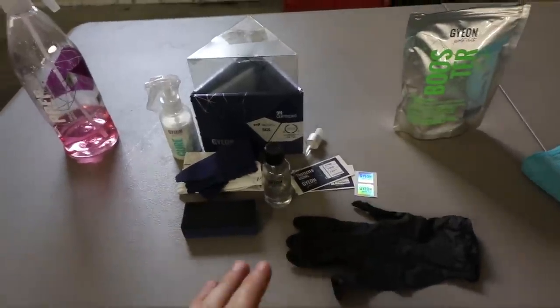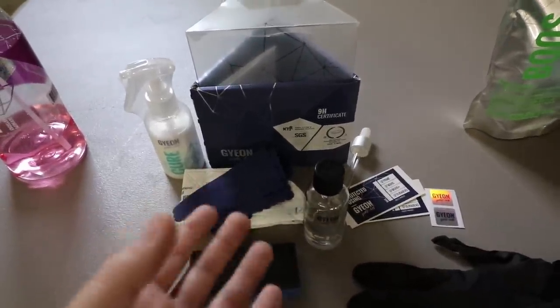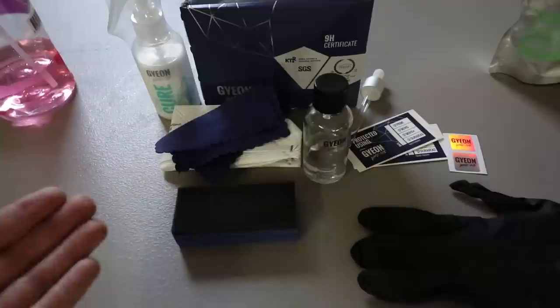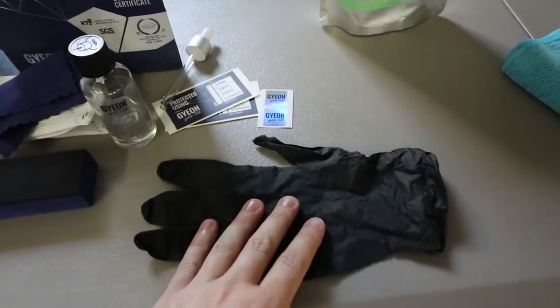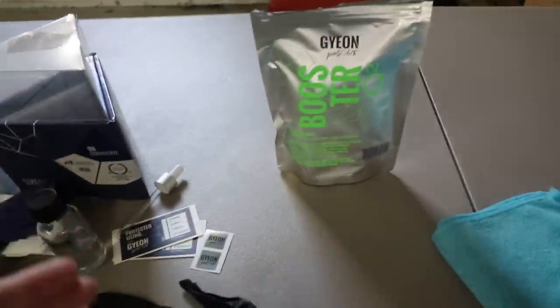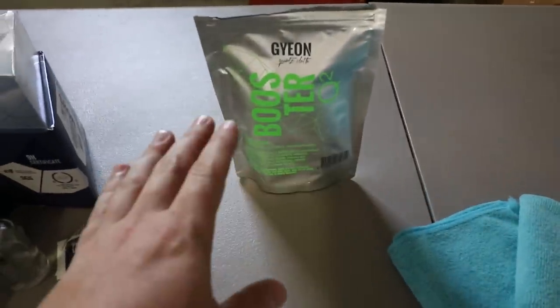Next is your Mose kit. There's a few things in here: your applicator brick, suede microfibers that wrap around the brick, a face mask because this stuff smells — you always want to protect your lungs. You have the Mose itself, a dropper to apply onto the brick, though I usually just pour it on. You have stickers to show what it's protected with, and gloves — always protect your skin. Here's the booster coating — that's the top coat going on after. We do three coats of Mose, wait an hour between each, then another hour before applying booster.